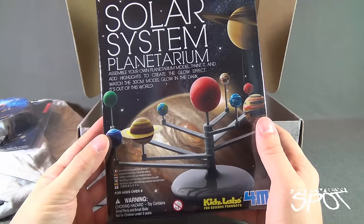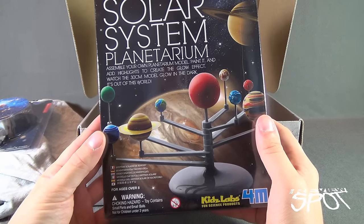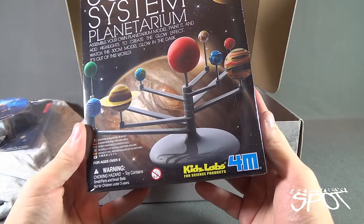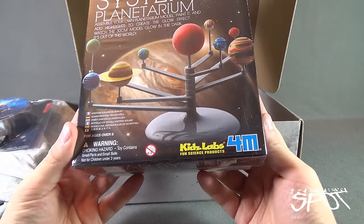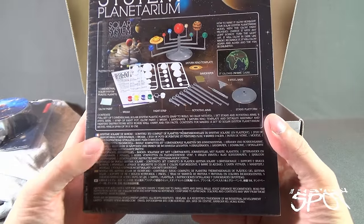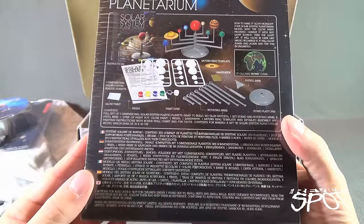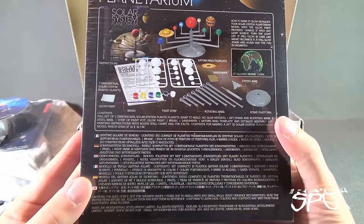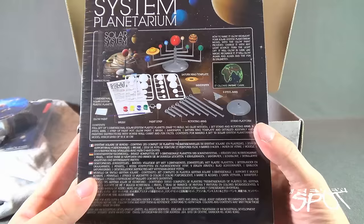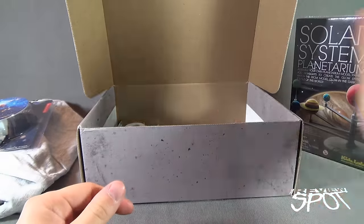Inside we also have a Solar System Planetarium from Kids Labs Fun Science Projects. Assemble your own planetarium model, paint it, and add highlights to create the glow effect. Watch the 30 cm model glow in the dark — it's out of this world. It comes with paint, brush, glow paint, rotating arms, sand platform, and your planets. It even has Pluto, which some people would debate is a moon — but I say shenanigans. Pluto was always a planet. Pluto will stay a planet.